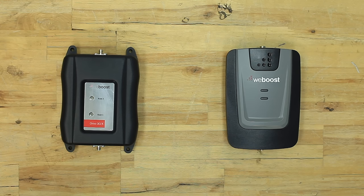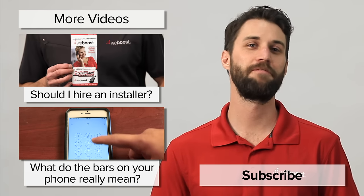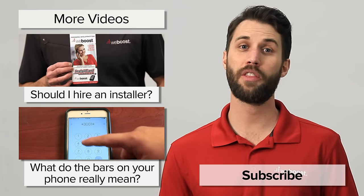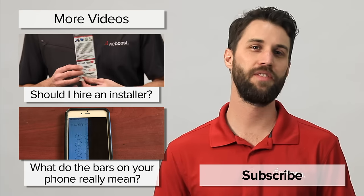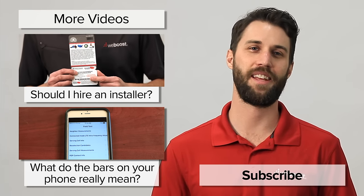And that's pretty much it in a nutshell. I hope this was helpful. If you've got any other questions, please leave those below and please subscribe to our channel. We release videos like this every week. Thanks and we'll see you next time.